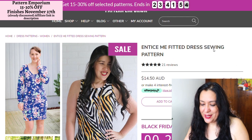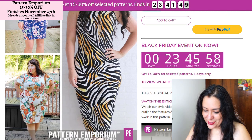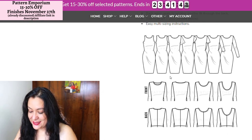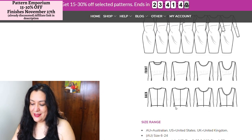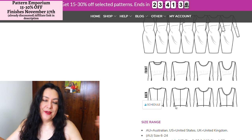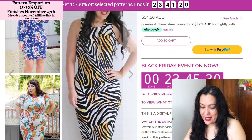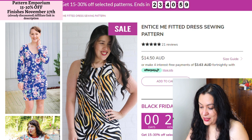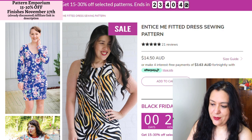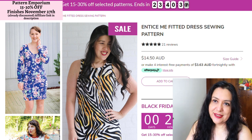The Entice Me fitted dress — I really like it. I like a bodycon and it looks like a really simple style. It has a lot of options, including a back waist seam which I like. Getting rid of sway back issues is really easy if you have a horizontal seam on the back of a bodice. There is an add-on for this pattern with ruching on the side — I definitely want to get that. So those are my three Pattern Emporium patterns. I do have an affiliate link with Pattern Emporium as well if you want to have a look at this sale.